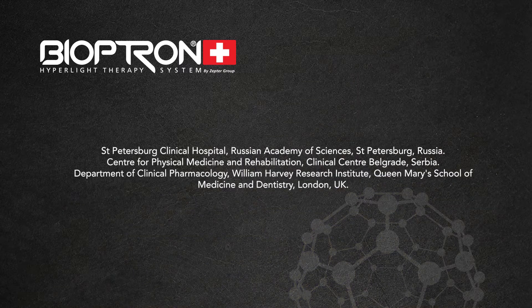St. Petersburg Clinical Hospital, Russian Academy of Sciences, St. Petersburg, Russia. Center for Physical Medicine and Rehabilitation, Clinical Center Belgrade, Serbia.